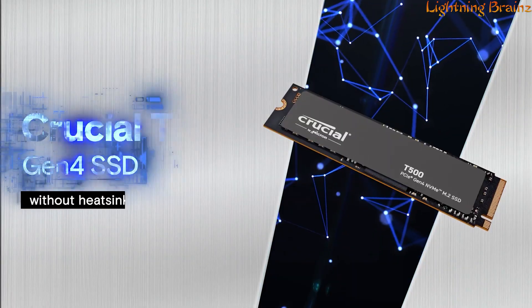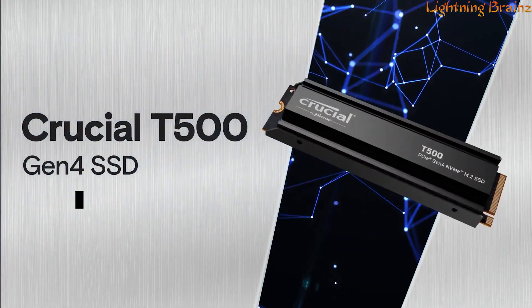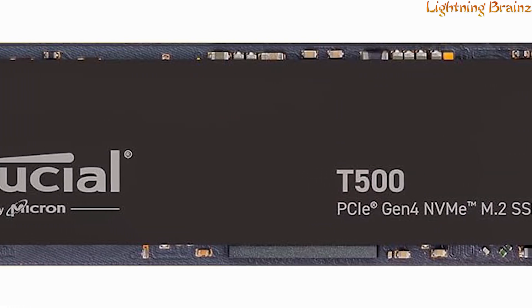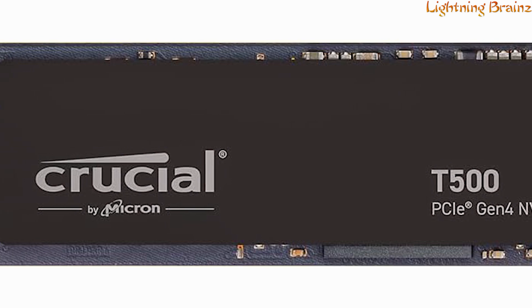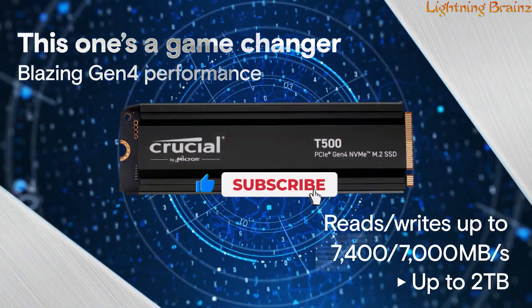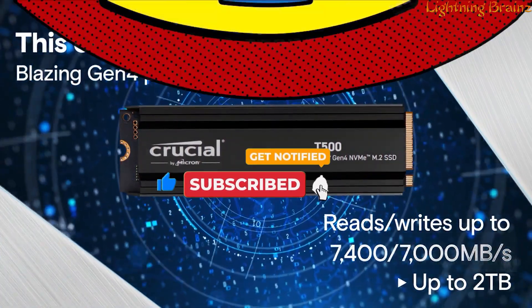Number 5: Crucial T500. The Crucial T500 PCIe Gen 4 NVMe M.2 SSD is a powerhouse designed to elevate your system's performance to new heights. With lightning-fast sequential reads and writes of up to 7,400/7,000 MB per second,